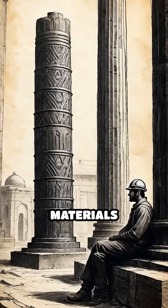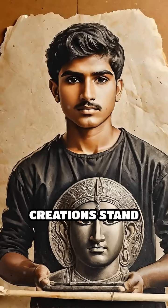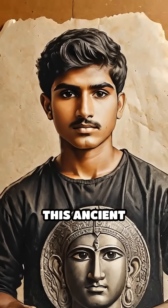Could such mastery of materials inspire us today? Would your creations stand the test of time as this ancient marvel has?